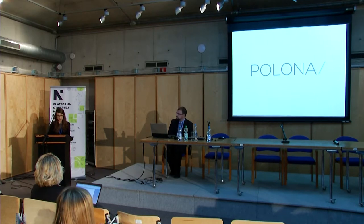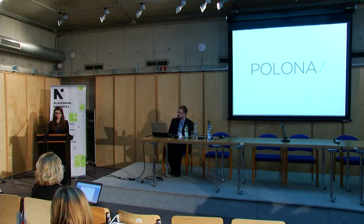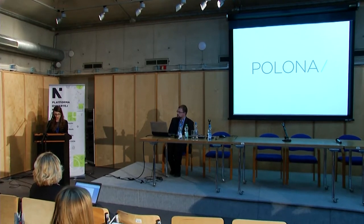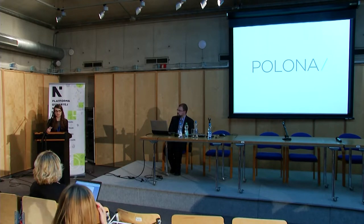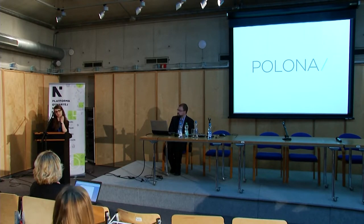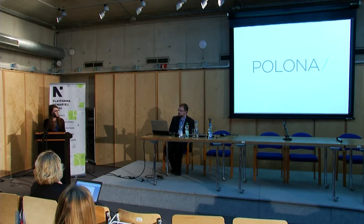Open digital resources provided by Polona gathered a collectivity of internet users that were able to explore, reuse, and creatively reuse the data that is presented. And Polona is being designed as a one-page application.